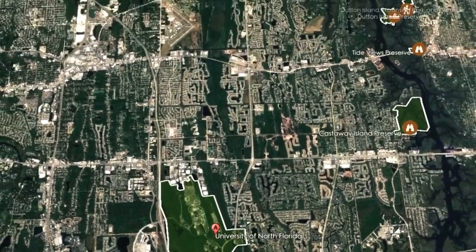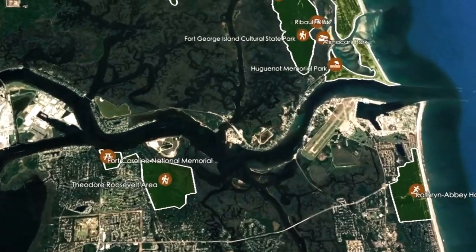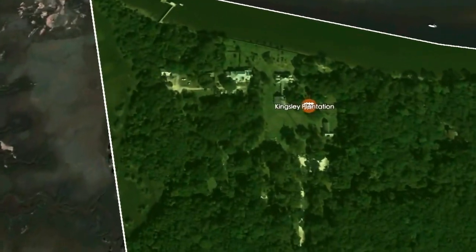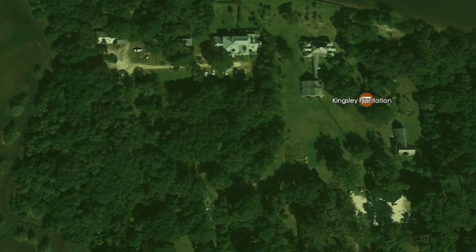To get to this park, take 295 to Hexier Drive and take a left onto Fort George Road. Merge left at the official Fort George Island sign and follow the road straight ahead until you reach the plantation.